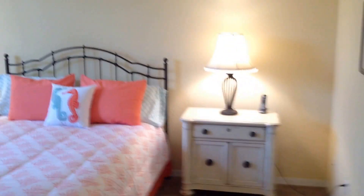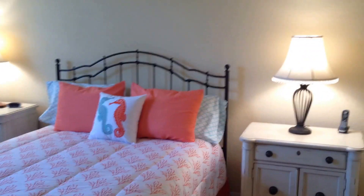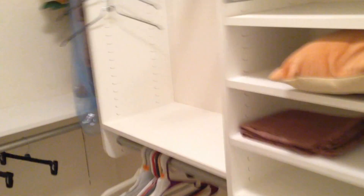So we come into the master — nice and bright. Really nice. We have a little seating area and dressing area here. Walk-in closet, a must — California style shelves and drawers.